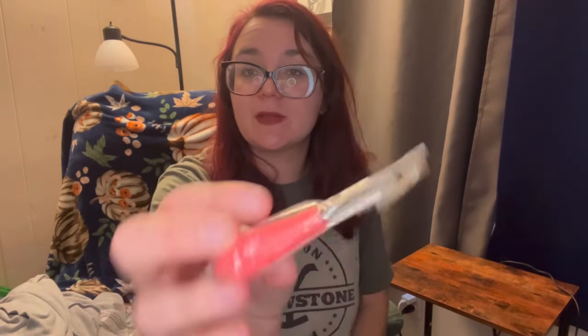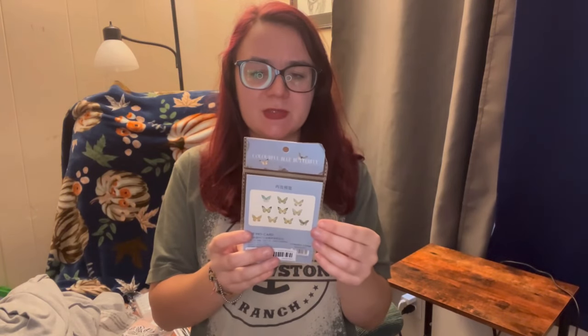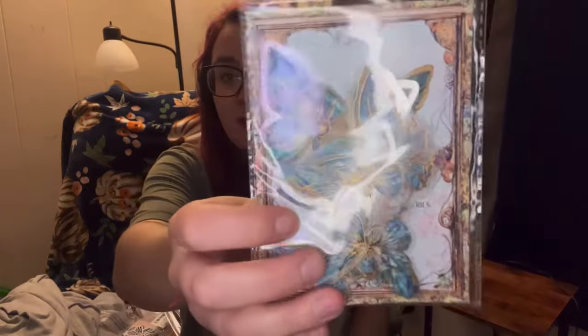This is for your hairbrush to pick the little hairs out of it to clean it - they have different colors. This is like a hair straightening comb for when you straighten your hair. I got these butterflies - yeah, stickers. Ice crystal laser gold sticker bag, 20 pieces. They're very pretty.